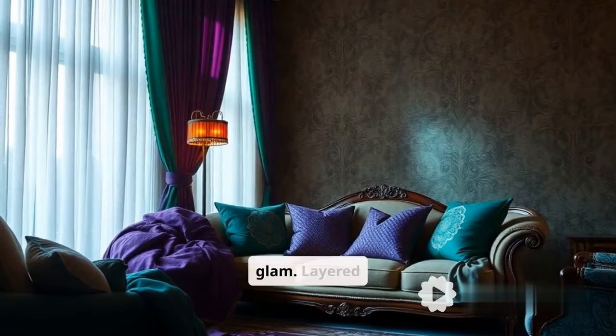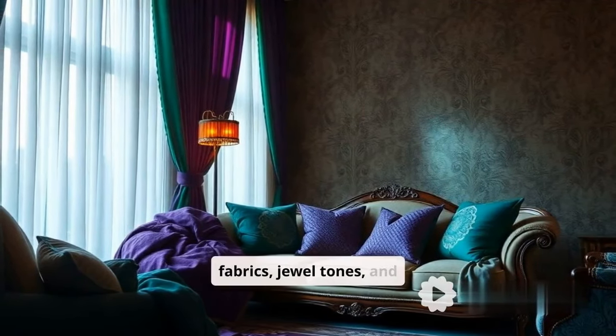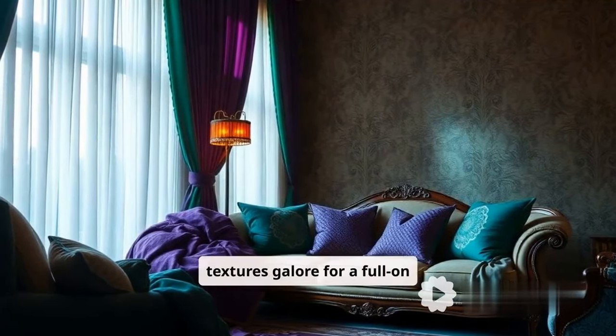Next, maximalist glam. Layered fabrics, jewel tones, and textures galore for a full-on luxurious look.